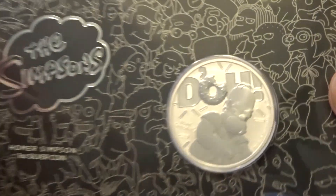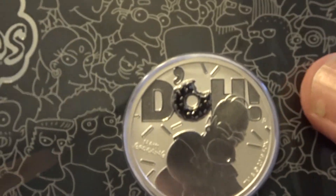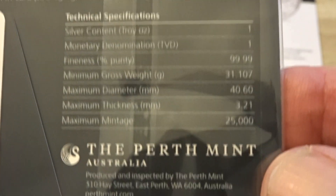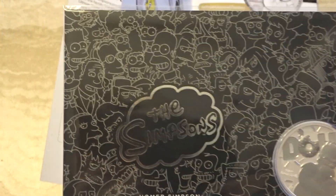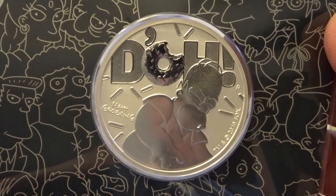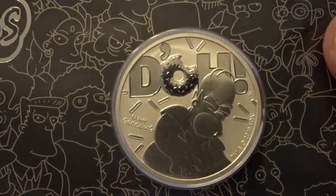There are only 1,000 of these carded coins produced. And I've got the last one. There's going to be a total of 25,000 of these actual coins produced, but just 1,000 carded coins. Two days this thing sold out — would you believe two days? Good old Homer.